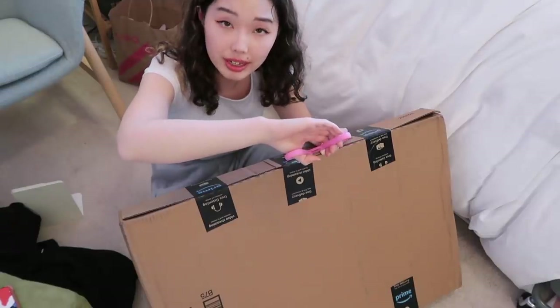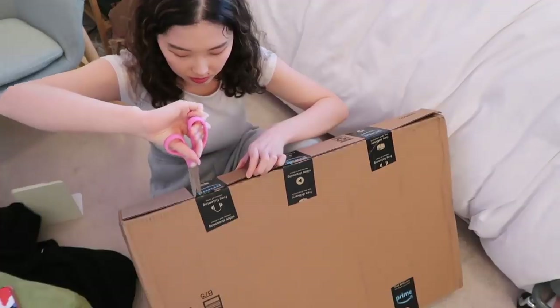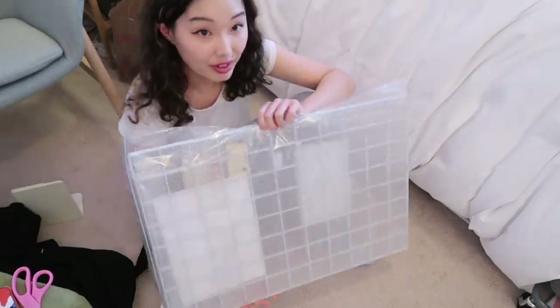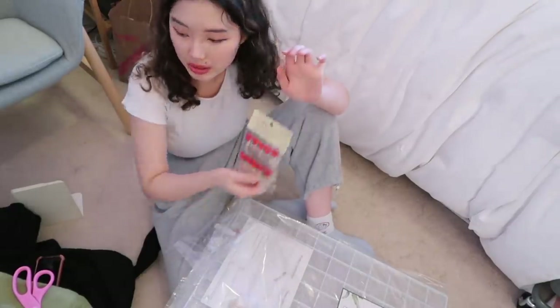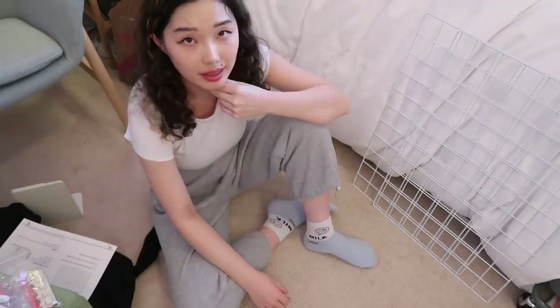I'm finally going to open this box — it has my wall grids. I have to figure out how big these actually are. Wow, these are the wall grids! This comes with a lot: there are some LED lights, these little hearts, clothes pins, and then it has these for the walls. On to the next step!